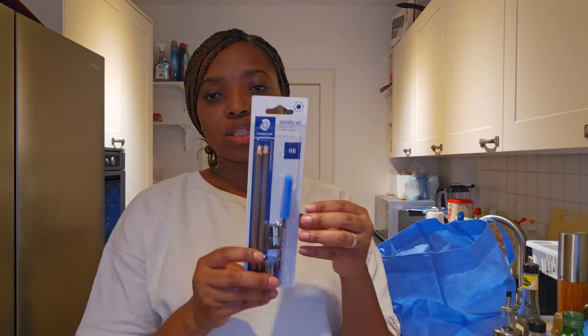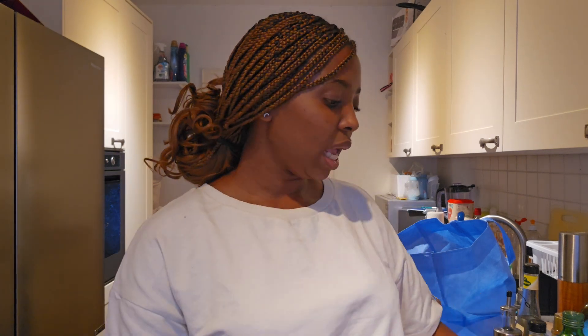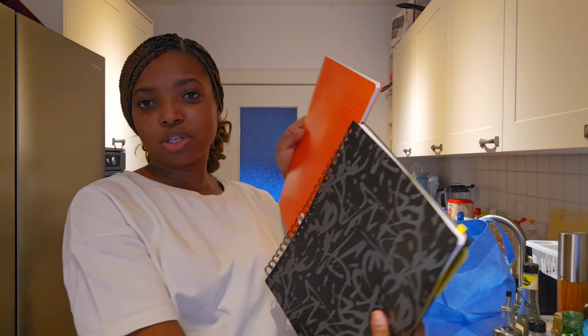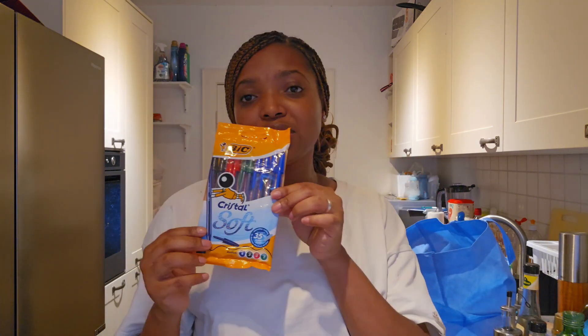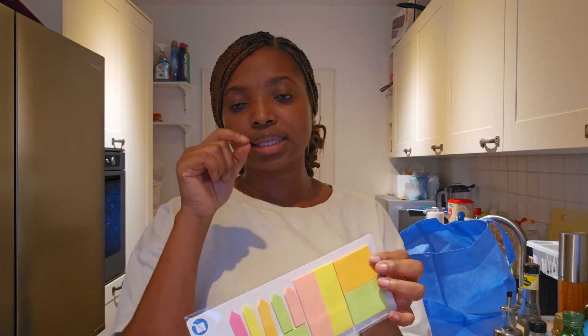The next thing I bought was these two pencils — there's a rubber here, a sharpener, and a pen. Then I bought these highlighters to highlight anything that needs to be highlighted. I also bought two exercise books — they're plain, and a lot of German needs to be written inside them. I bought a pencil pouch to put my pens, pencils, rubber, and all those things. Then I bought the pens and the sticky notes — to stick and write down any important things.